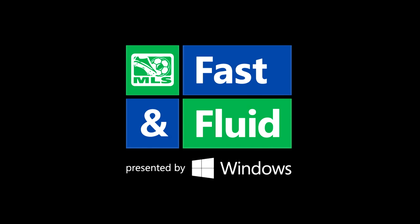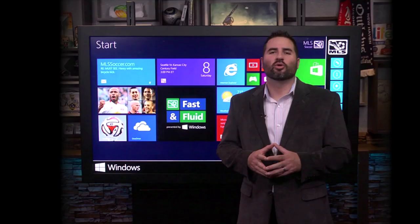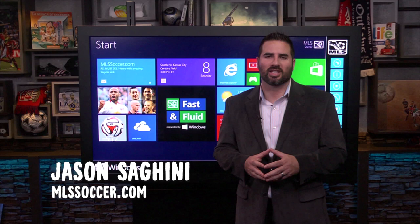Hey everyone, I'm Jason Ceghini and welcome to the Fast and Fluid Play of the Week presented by Windows.